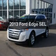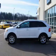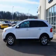Imagine yourself in this 2013 Ford Edge. If you're looking for a first-rate auto, this one could be yours today.